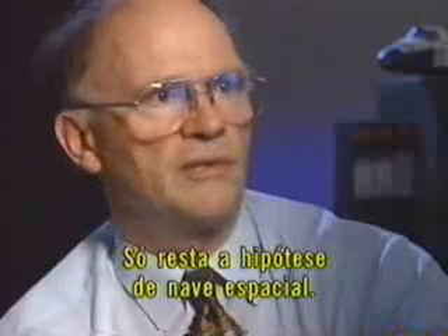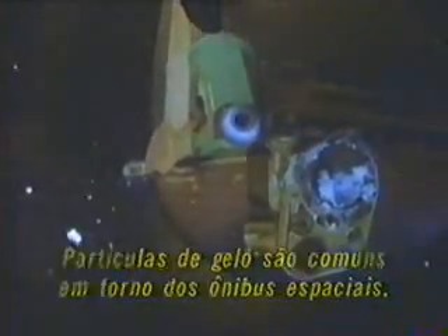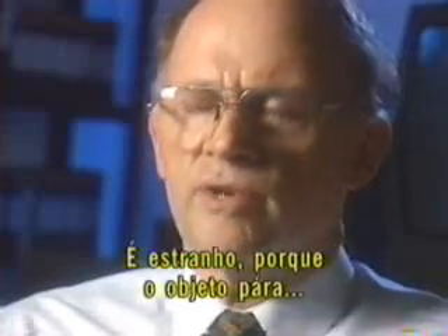Others think this object is simply a small ice particle floating a few feet from the shuttle. Ice particles are a common waste product of the numerous shuttles that have orbited Earth. But Kasher is convinced NASA has recorded strong evidence of a large intelligently controlled alien space vehicle. One of the very strange things that happens is that the main object actually stops and sits there for half a second before it accelerates back up to the right. An ice particle could not do that.